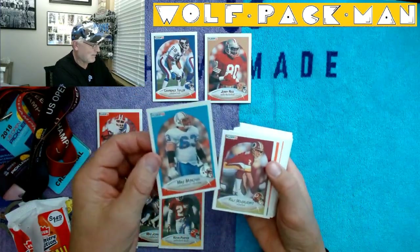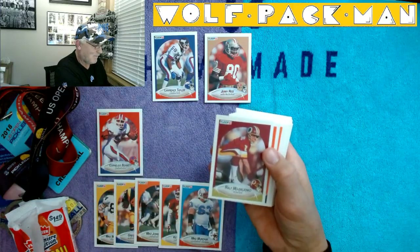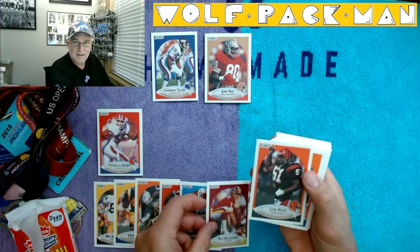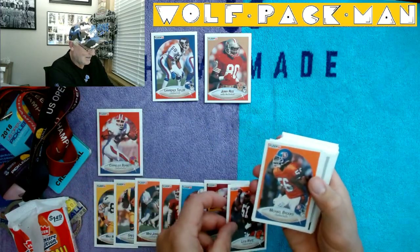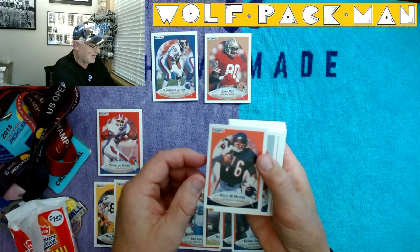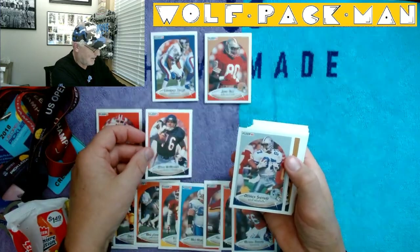Mike Munchik. Ross Mozajinko — I think I got that right. I actually remember that guy too. Leon White. Michael Brooks. There's so many cards in my hands. Steve McMichael — awesome card. I think I'll set that one aside too.